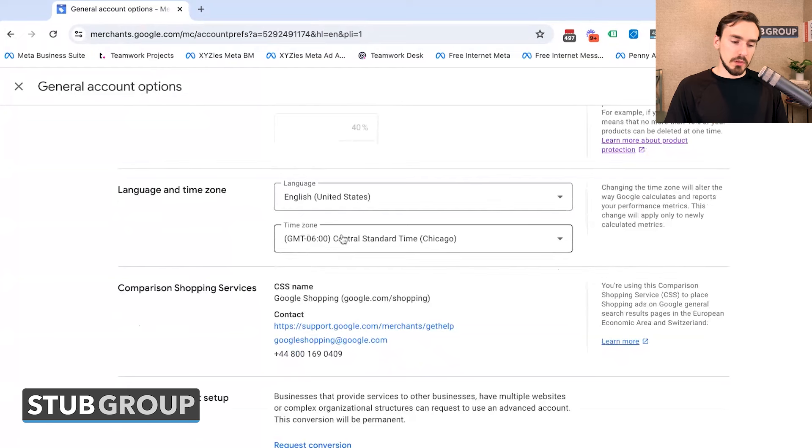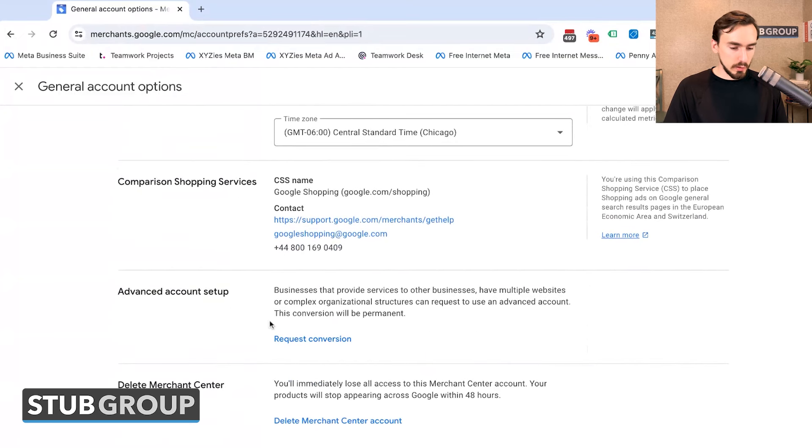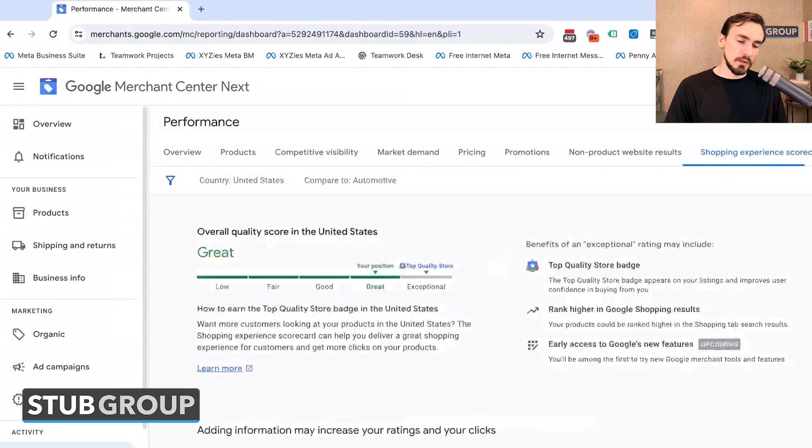Language and time zone settings are here as well. There's also some more information about Comparison Shopping Services, and Advanced Account Setup for those on the more advanced side — this doesn't apply to most advertisers, but if you need it, this is where you'd request that conversion and also where you would delete your Merchant Center account, which I don't recommend because it will create problems.